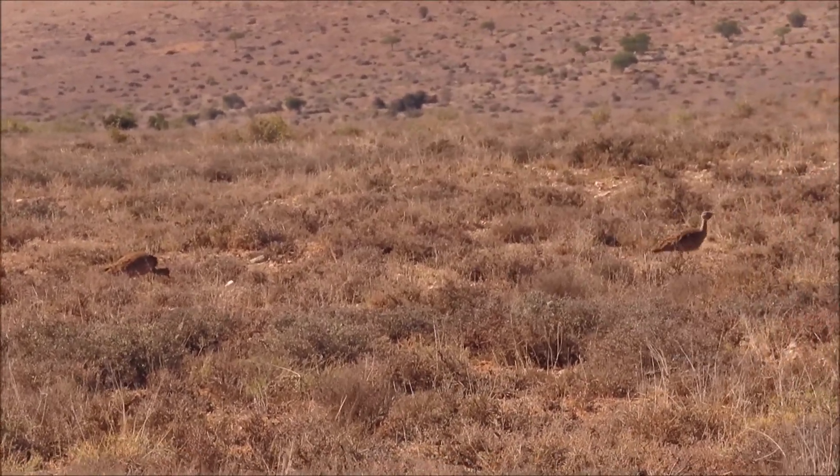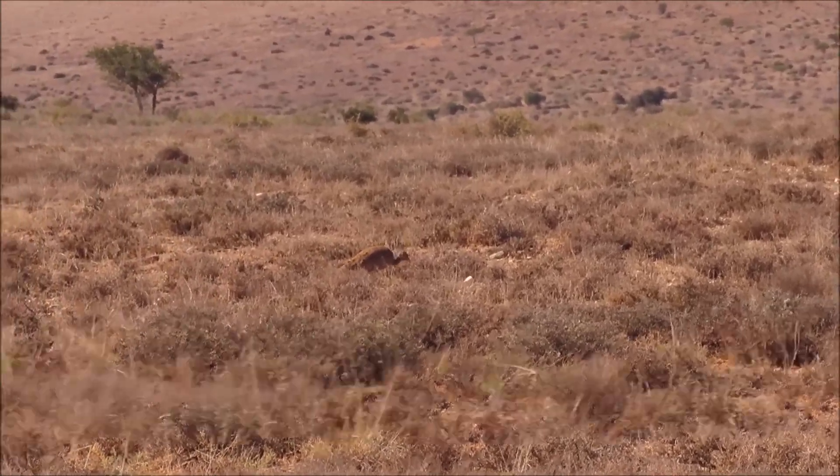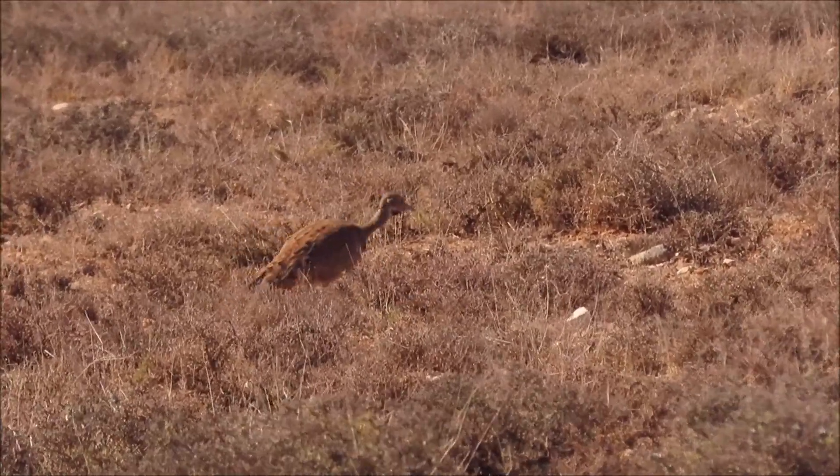In the dry, arid Karoo, the birds that live out on the exposed open plains have the same coloring as the dry vegetation around them, like these Karoo Korans.